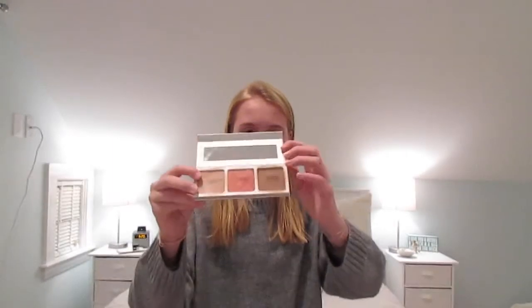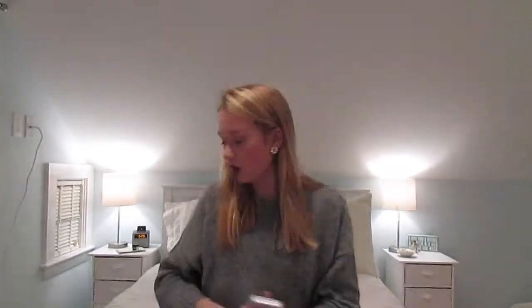I also have this CC Plus and Radiance Palette from Blue Mercury — it's not an eyeshadow palette, it's a blush, brightener, and bronzer. I only used the bronzer to contour my face, just on my cheekbones, using a brush that also came with the same little packet.